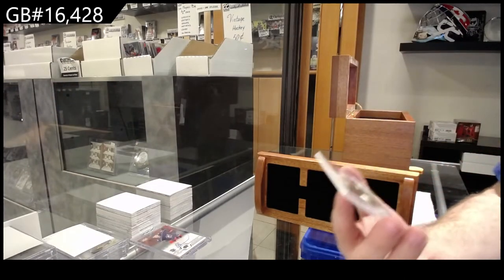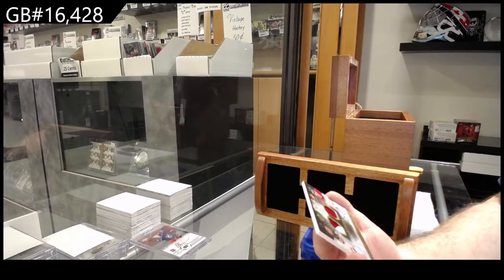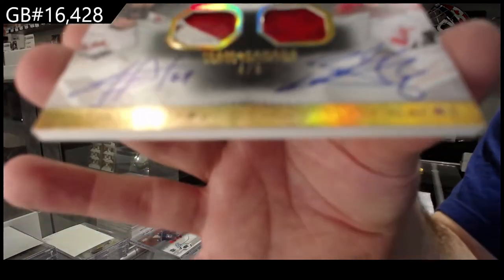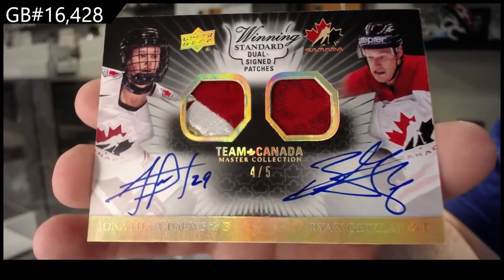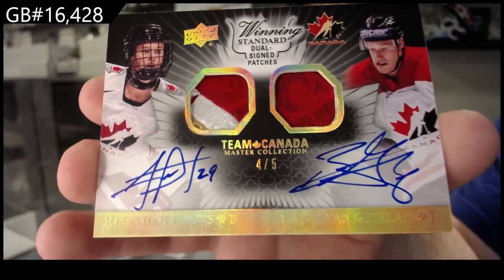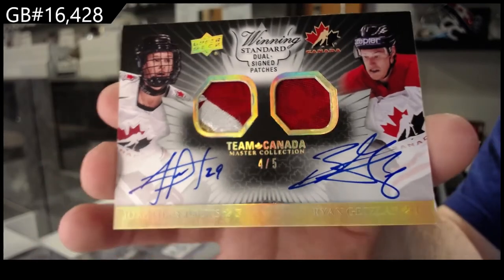Oh, that's a sick one. Four of five, dual patch auto — Toews and Getzlaff. Four of five, Toews and Getzlaff.